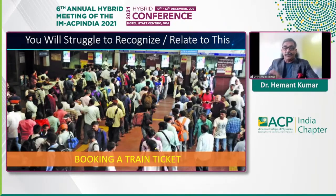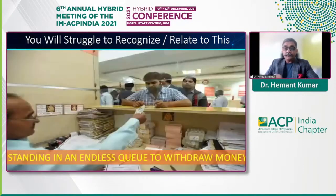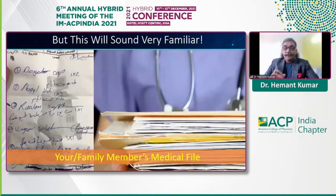Making a long distance call as far back as about 20 years ago was a nightmare. Booking a train ticket — anybody studying in a medical college or an engineering college and wanting to go home for vacations would be familiar with getting up and standing in a queue at 5 in the morning only to be told that the seats have been filled. As far back as a few years ago, we were all standing at the bank trying to get our check cashed.